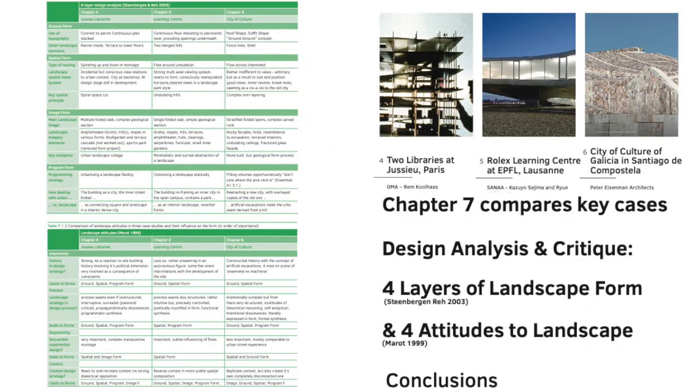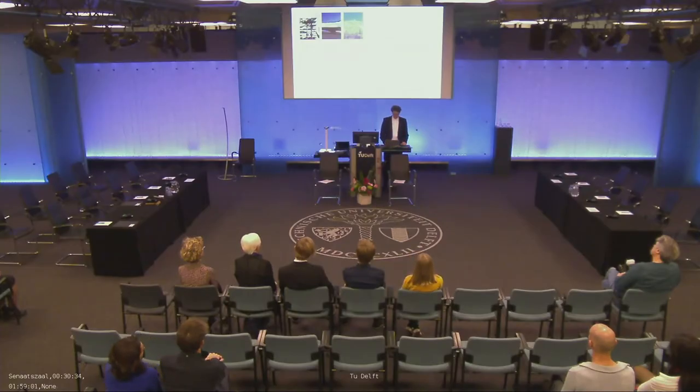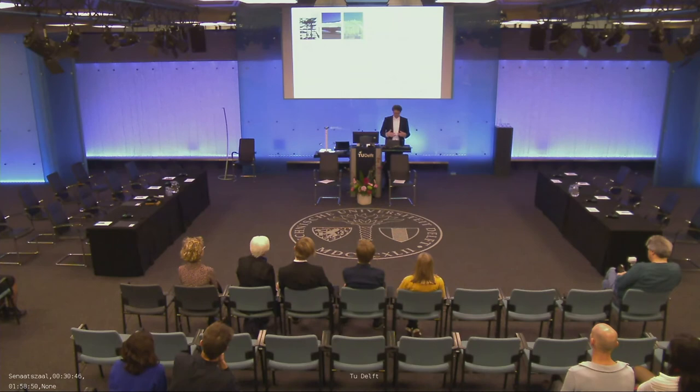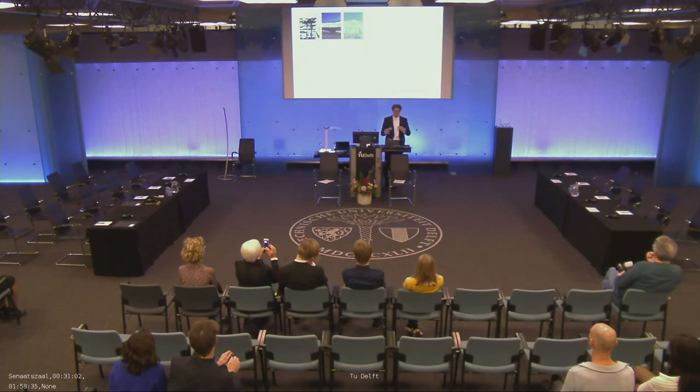My conclusions go with these four layers and four attitudes. One important thing I found is that the three projects have a different way of dealing with the ground. One is putting the ground together and pulling it into the figure of an architecture. One is developing a figure that changes the ground around it. And Peter Eisenman talks of figure-ground, ground-figure: figure becomes figure, ground becomes ground — there's no distinction anymore between the object and the surroundings. You don't know if it's a surrounding or an object.